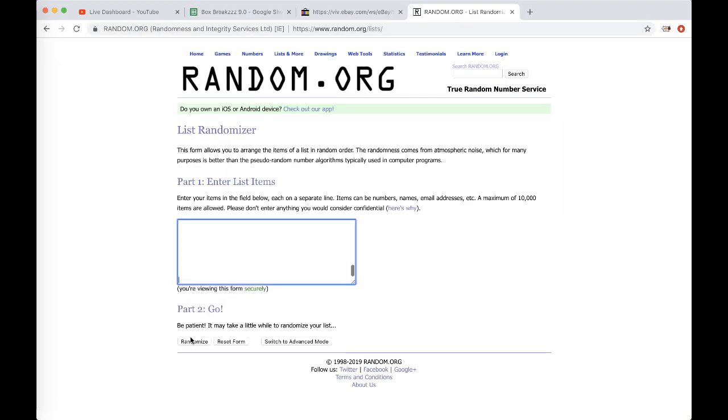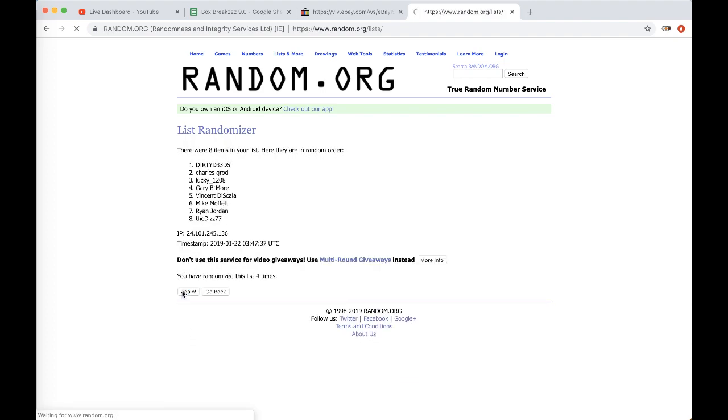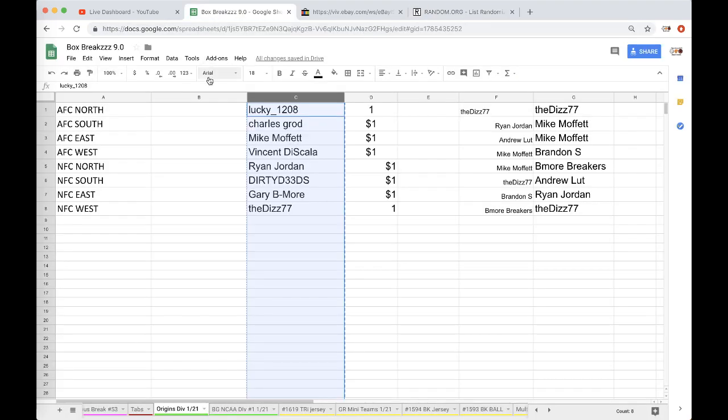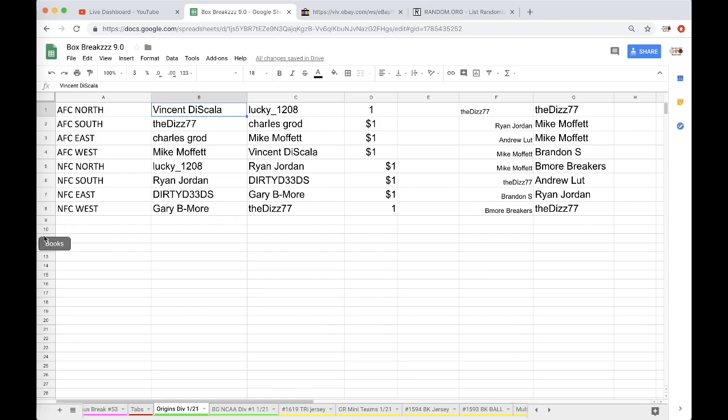We'll spin five times to see what division each guy gets. AFC North goes to Dave, AFC South to Charles, AFC East to Mike, AFC West to Lucky, NFC North to Ryan, NFC South to Dirty, NFC East to Gary, and NFC West also assigned.